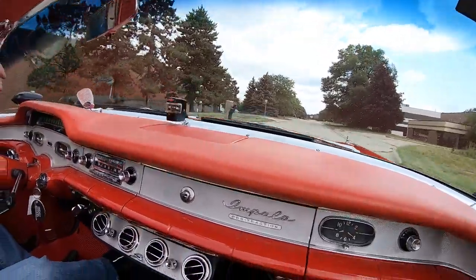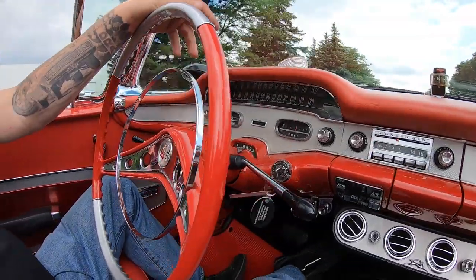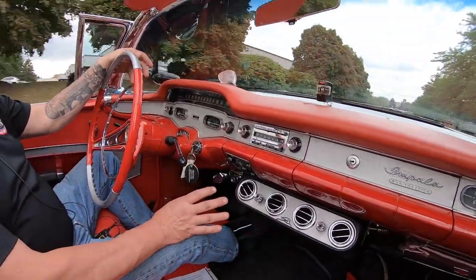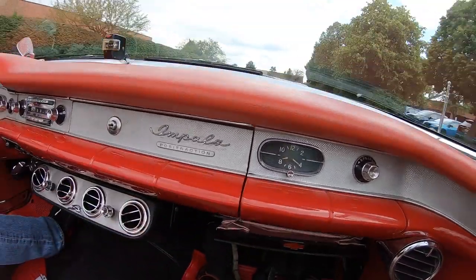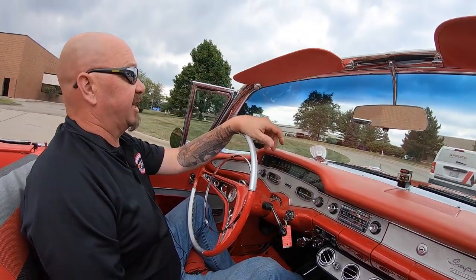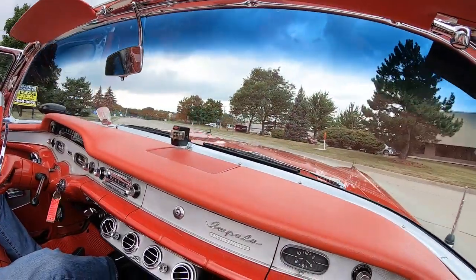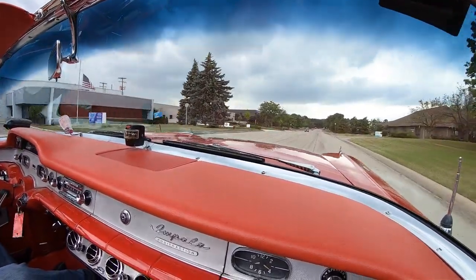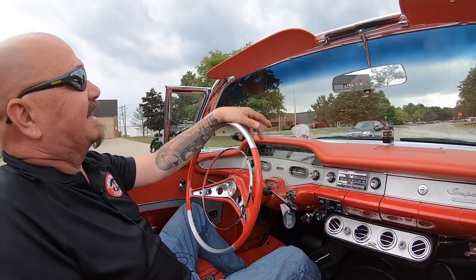As you can see down here on the dash, this baby's got everything. The speedo is working. It's got the Wonder Bar radio. It's got air conditioning — the AC pump is aftermarket. It's got a Chevrolet emblem on it, which is very cool. Look at this guy who pulled out in front of us — well it's a good thing the brakes work good. The accelerator is working great. By the look of that cloud we better make this accelerator work real good — we've got to get this baby back in the shop.